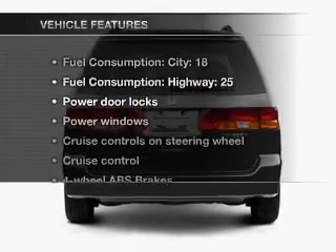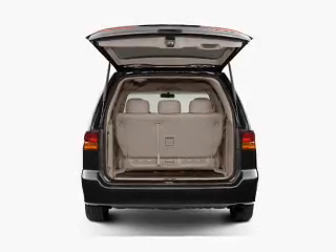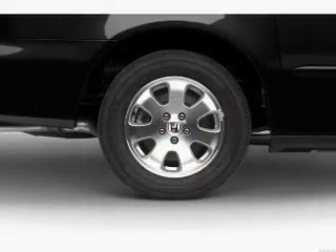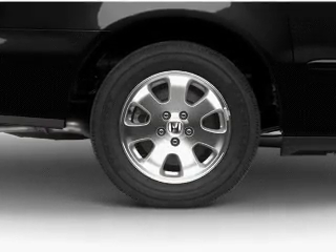And with these notable features you won't want to miss out on the opportunity to own this amazing ride: power door locks, power windows, cruise control, an AM FM stereo, power mirrors, power steering, and an adjustable tilt steering wheel.